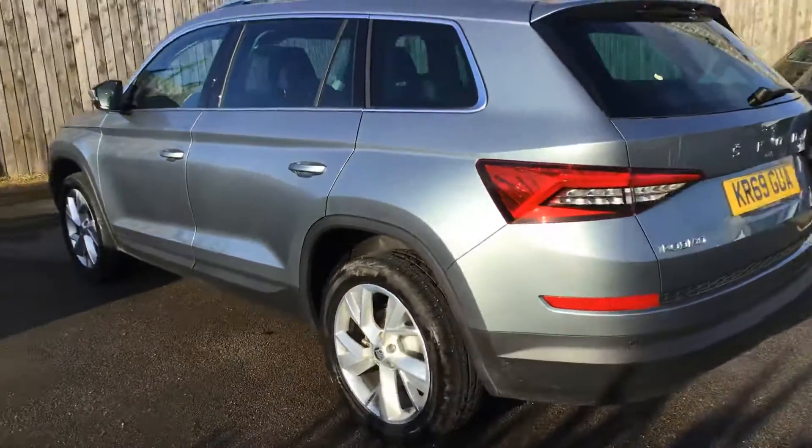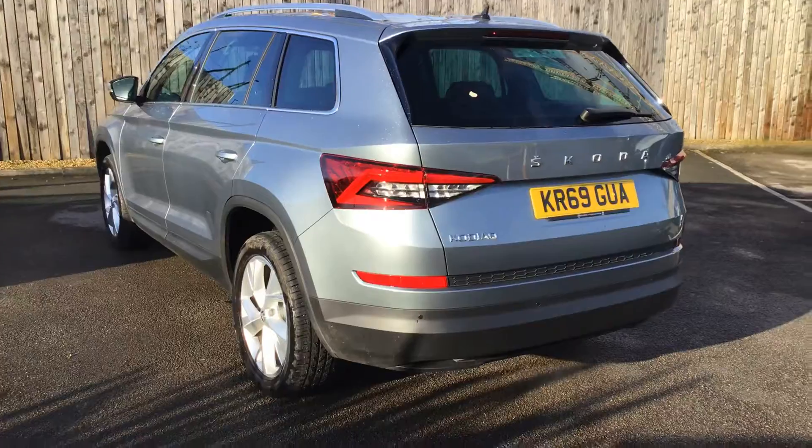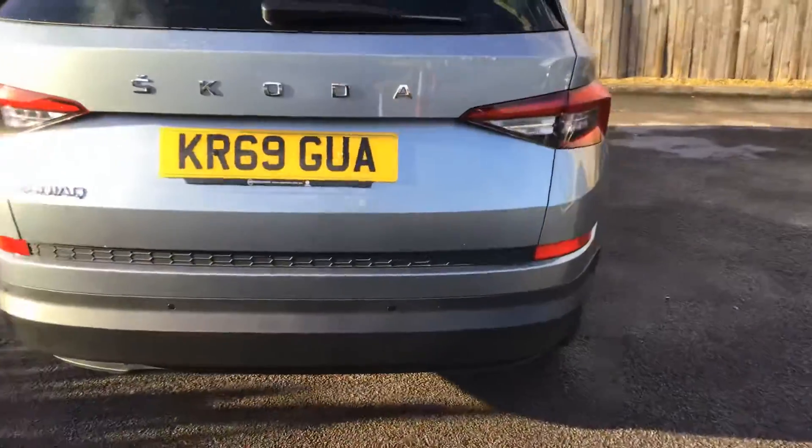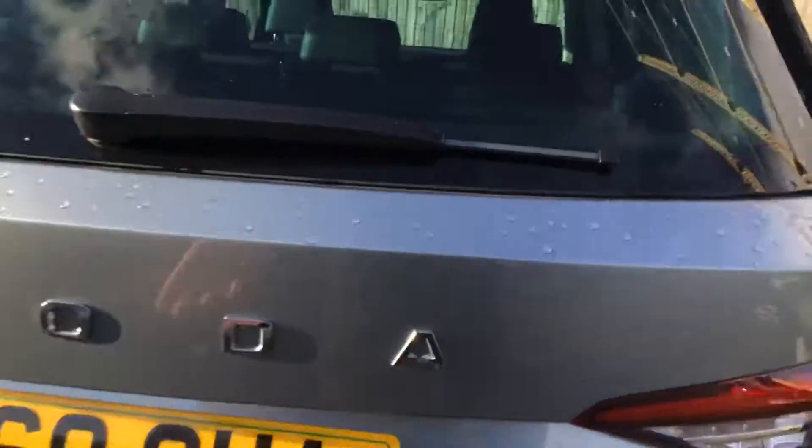Fresh out of Skoda. One of their outgoing cars on the range. Most of the things on this car...